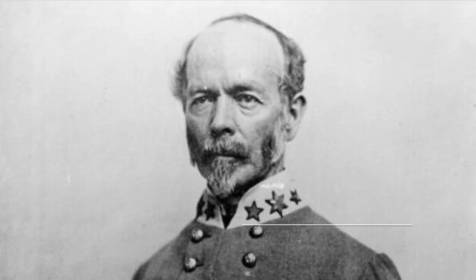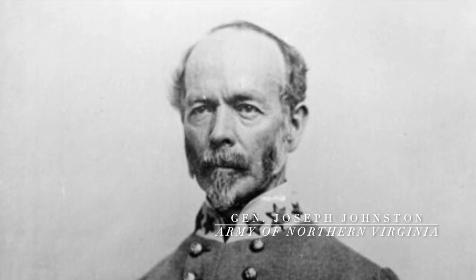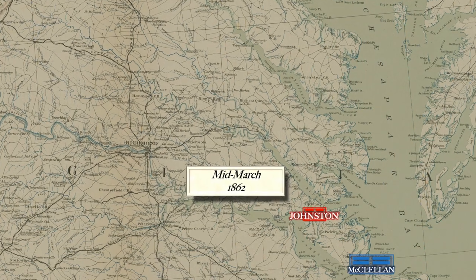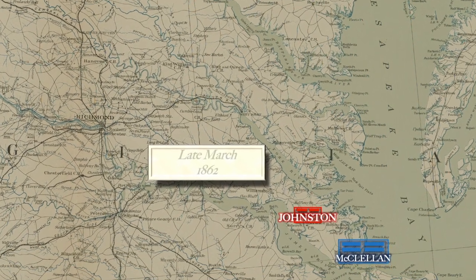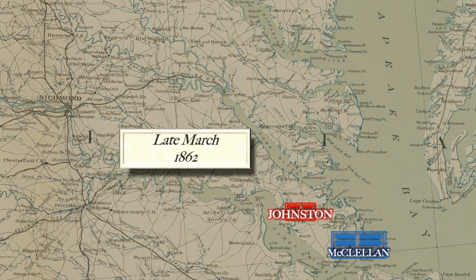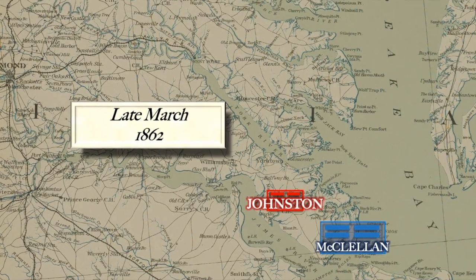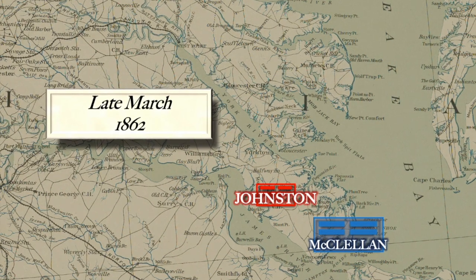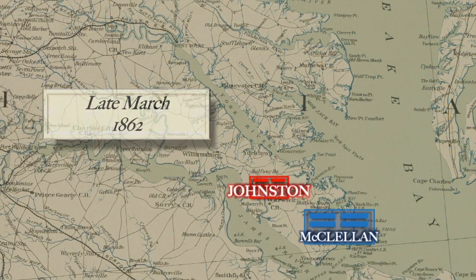On the Confederate side, Joseph E. Johnston was commanding what was then known as the Army of Northern Virginia. When McClellan's army set out from Alexandria, Virginia, just outside of Washington, D.C., in March of 1862, it was an armada that dwarfed all previous American expeditions — transporting some 121,000 men, 44 artillery batteries, over 1,100 wagons, 15,000 horses, and tons of equipment and supplies.